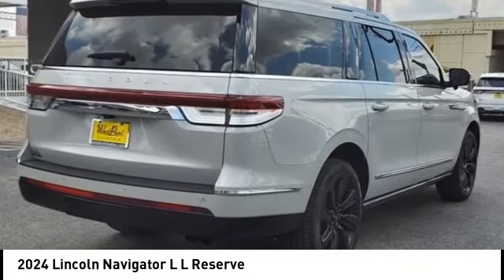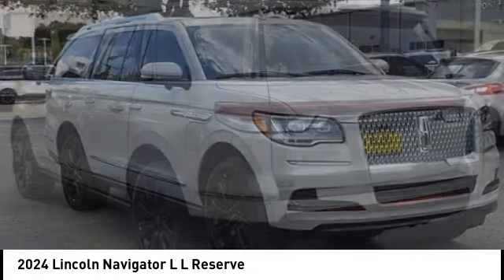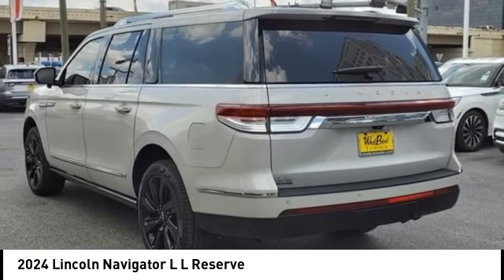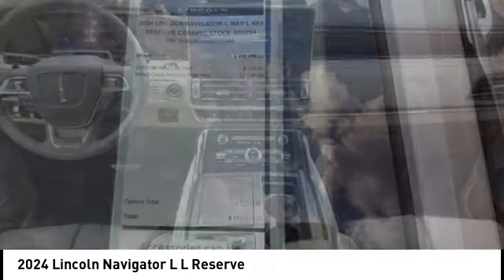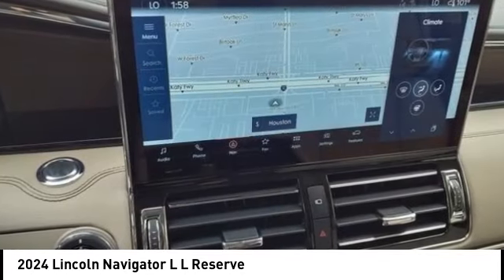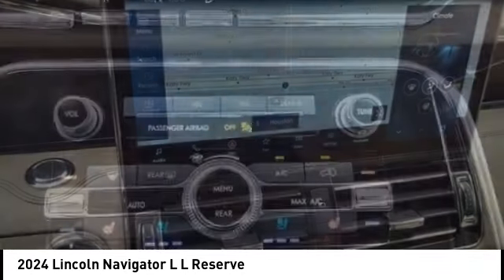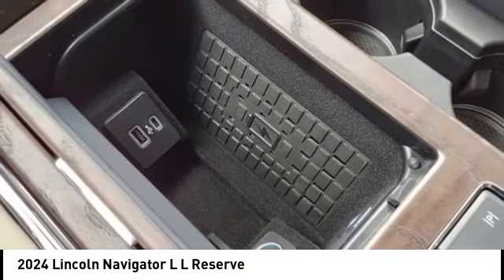Stop by and take a look at the 2024 Navigator L. The Lincoln Navigator L comes in either an RWD or AWD option. This large luxury SUV offers a longer wheelbase than the standard Navigator. With the extra length, carrying a large group in extreme comfort or loads of cargo is no problem at all.